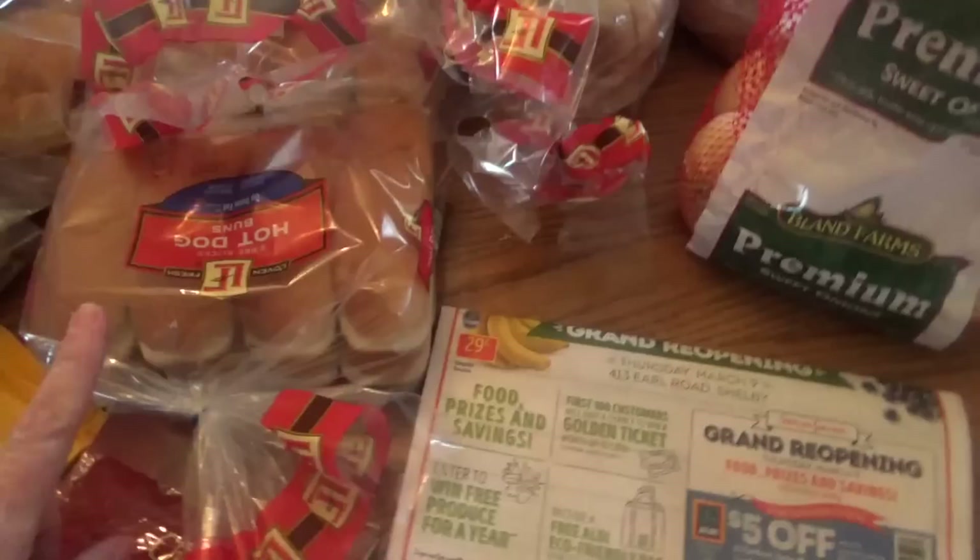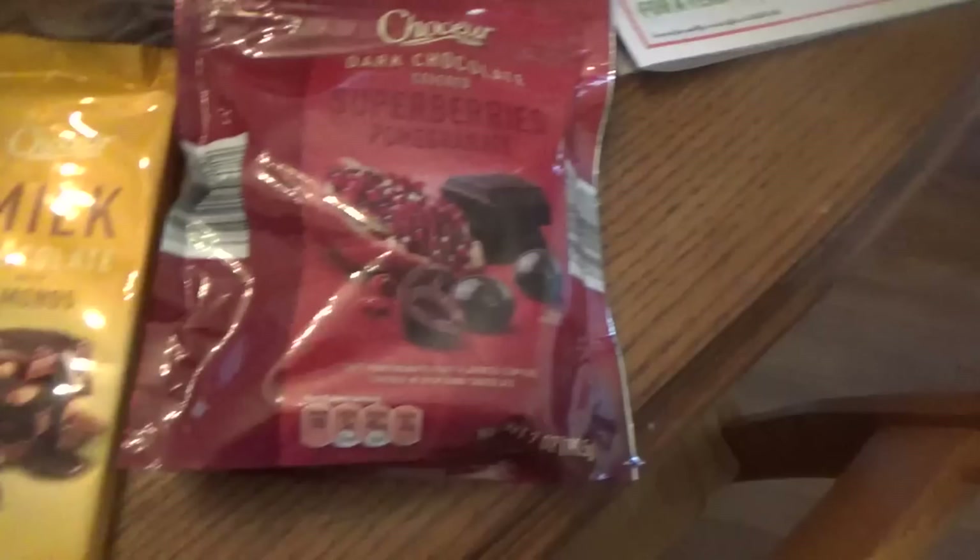Also, the hot dog buns — let's see how much these were. The hamburger buns were $0.85, and the hot dog buns were $0.49. And then I got these — I thought they looked really interesting. We love pomegranates, and so this is pomegranate seeds covered with dark chocolate — they were $2.99. And this milk chocolate bar with almonds was $1.99.